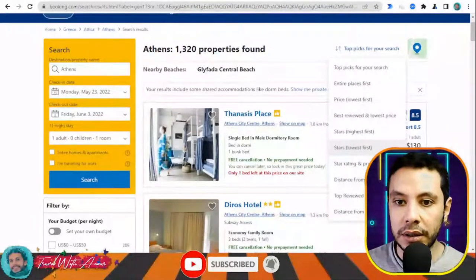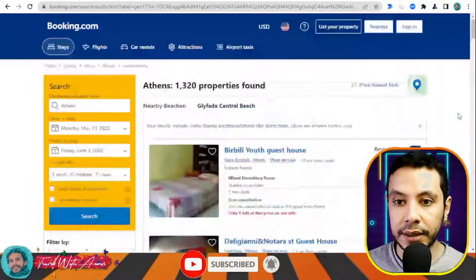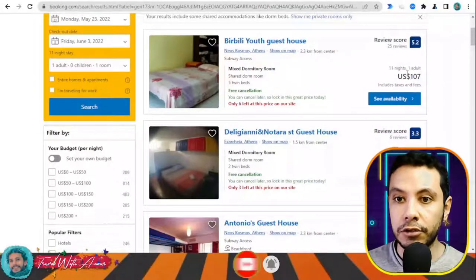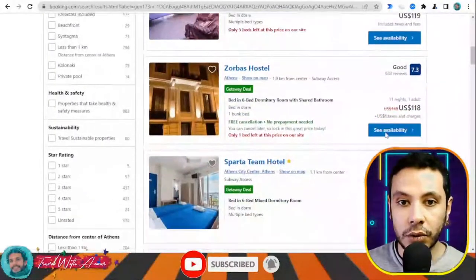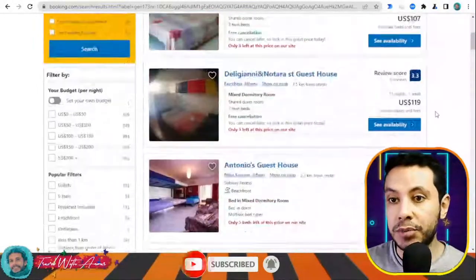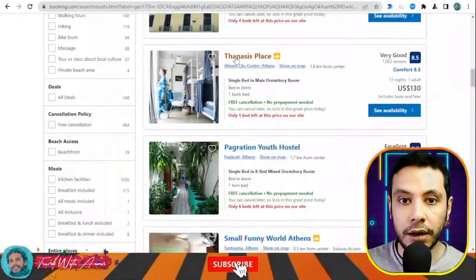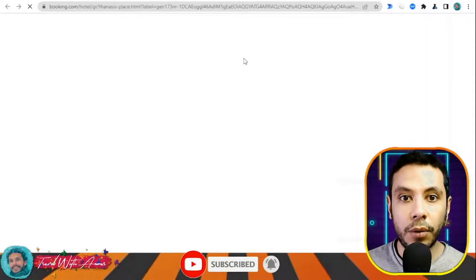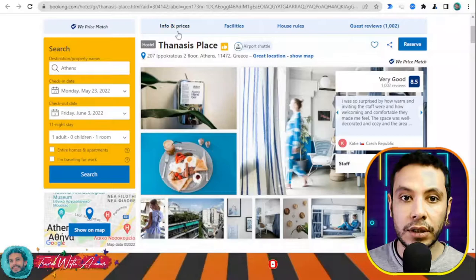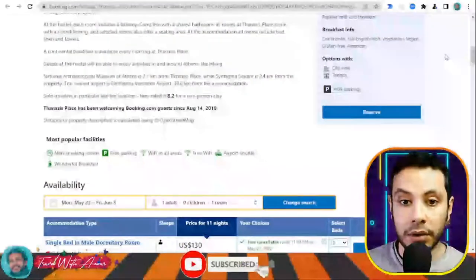You can apply filters to sort results — for example by distance or cheapest price first. There are cheaper options like Zorba's Hostel at $107 for 11 nights. You can also see the score and reviews from past guests for each property. Once you open a hostel page, you'll see all the pictures and details, as well as information about facilities, house rules, and guest reviews.